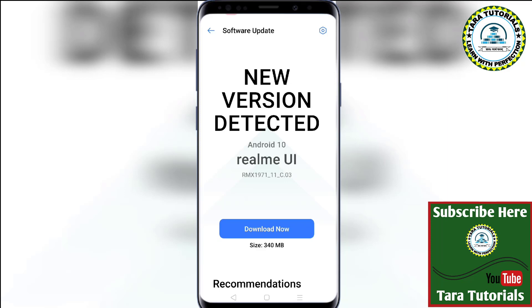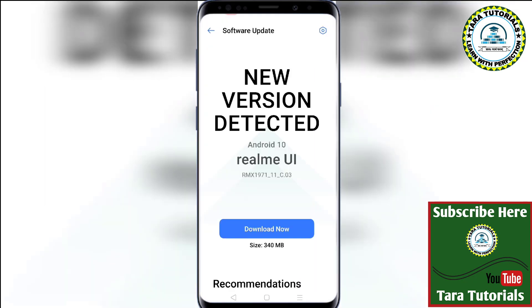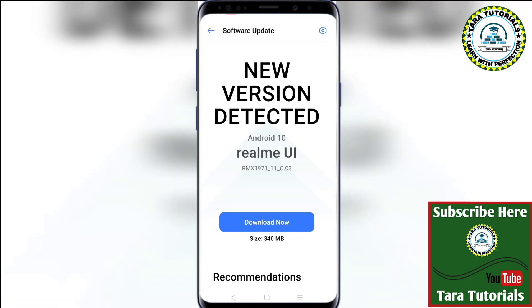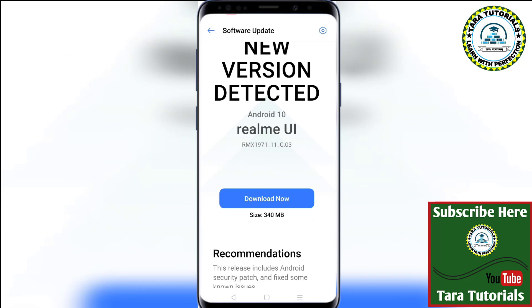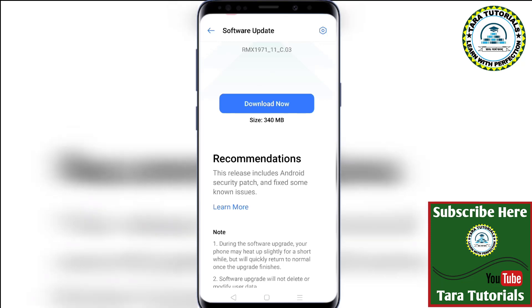If you have not checked your update, just switch on your mobile internet and go to Settings, then go to Software Update. Here you will see a new message that a new version has been detected. Realme UI has been launched this year based on the Android 10 operating system. The first update version was C1, then C2, and now this is RMX1971 C3. The update size is 340 MB, so just click on the Download Now button.